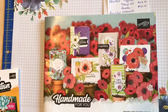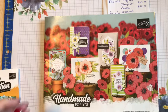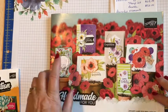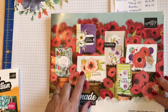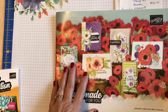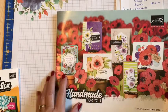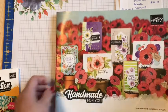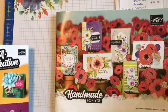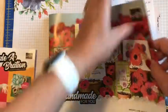Hey stampers, I hope you all have had great holidays so far and will have a happy new year coming up. I wanted to start talking about some of the sets that will be in the new occasions catalog that you probably have gotten already, starting today with the one featured on the front, which is the painted poppy set.